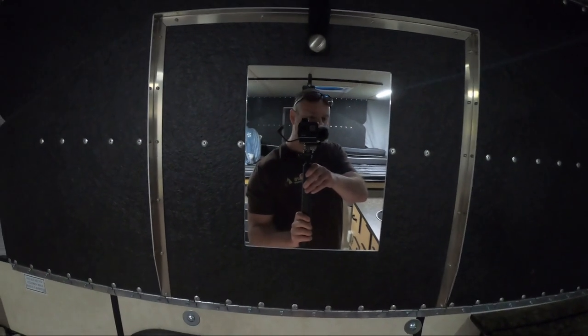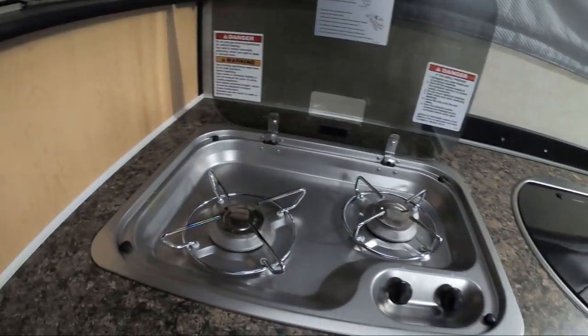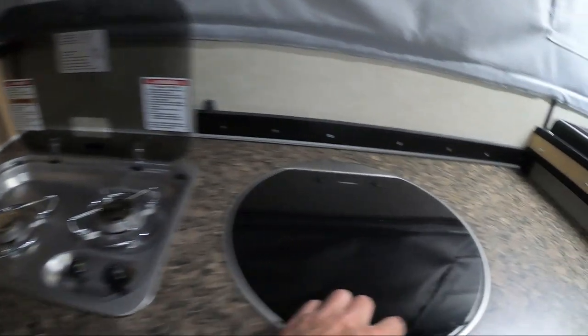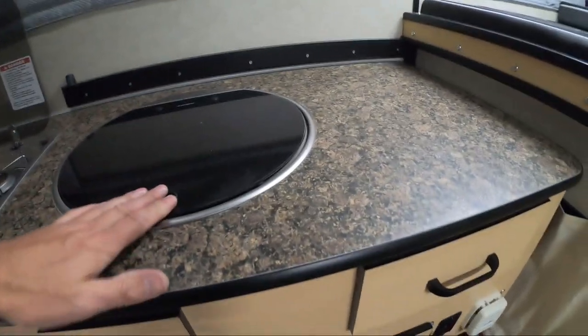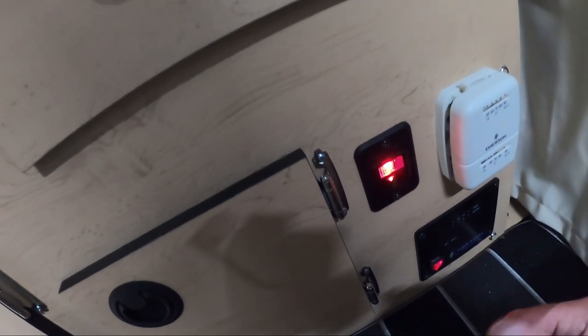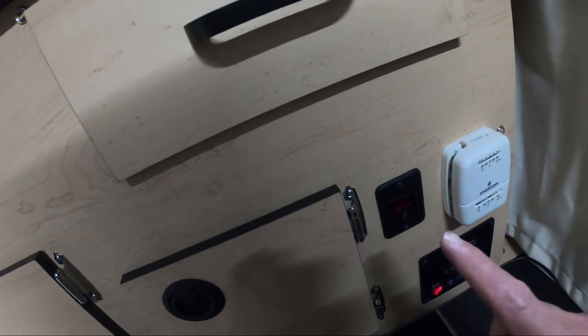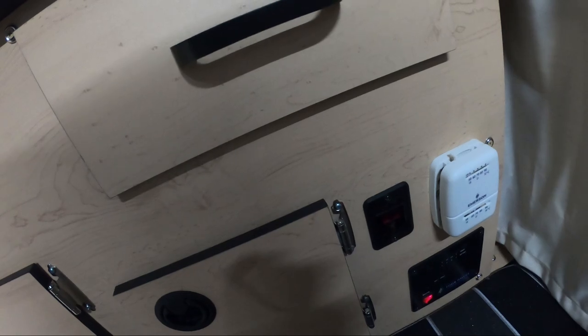I've got a mirror here. Dometic stove — I'm going to be using this to make some eggs and bacon. Two-burner stove, and a Dometic sink. Down here you've got your water pump and your water heater. So you've not only got hot water inside, there's an outdoor shower port. If you leave it on for 20 minutes you'll have hot water out there to shower with if you want.